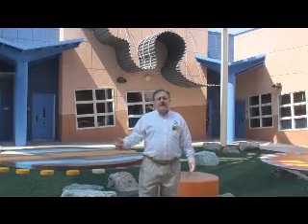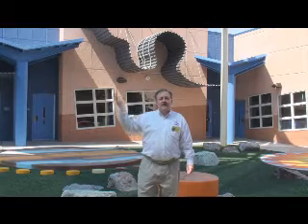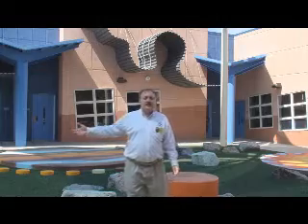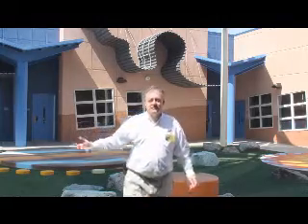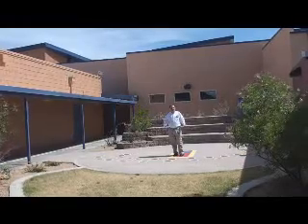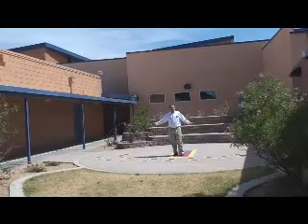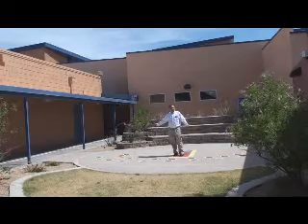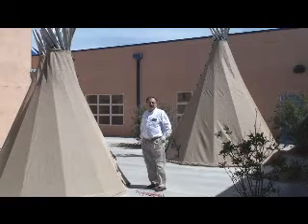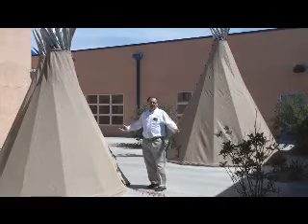Outdoor learning areas include this space that's covered for exterior shade in the summertime. It has lots of places to sit and learn about shapes and the planets. This amphitheater, in addition to being a place for children to sit and learn, is also a giant sundial to teach children about solar angles and energy through daylight utilization. This outdoor learning area also provides a place for children to learn while enjoying fresh air and sunshine.